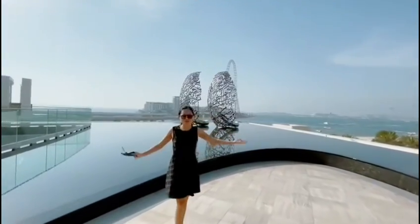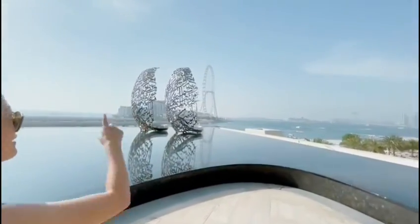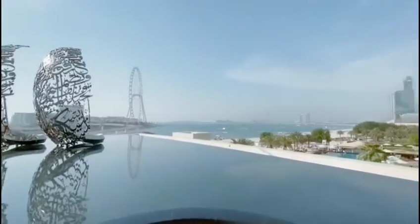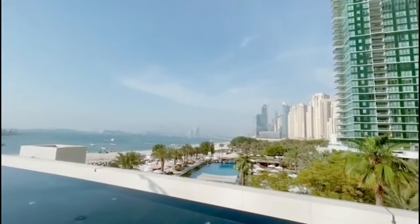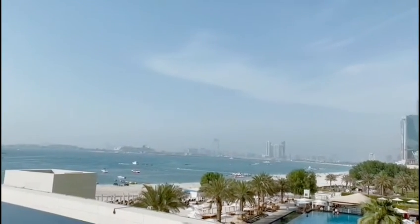We have a private beach right here. It's walking distance to Blue Water Island. You can see the Blue Eyes attraction. The Palm Island is in front of us, and you can see the Royal Atlantis and the new Royal Atlantis.